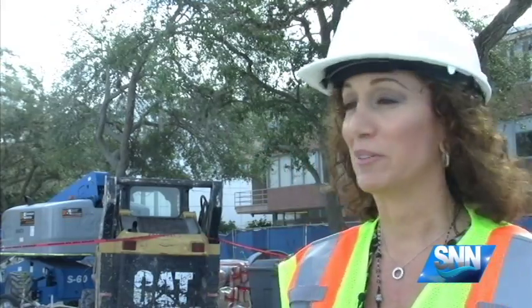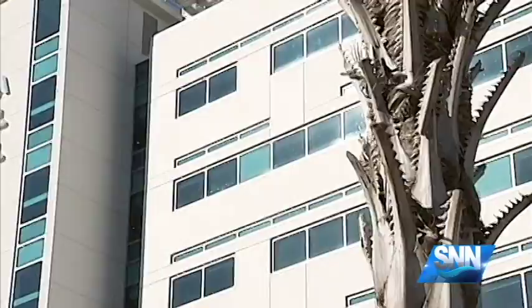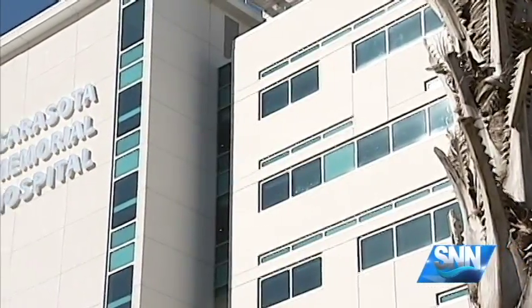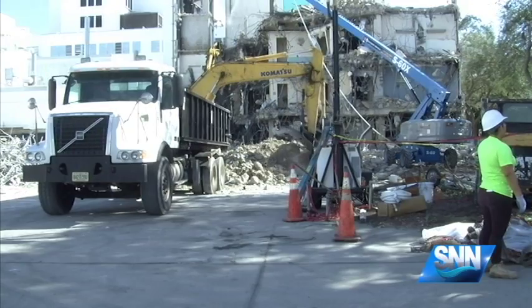One of the oldest portions of Sarasota Memorial Hospital is coming down, paving the way for a new addition to the campus. SNN's Kelly Rittenour has the story. Maria DiCarlo, VP of Rehabilitation and Post-Acute Services, says they're paving the way for a new $50 million rehabilitation pavilion.